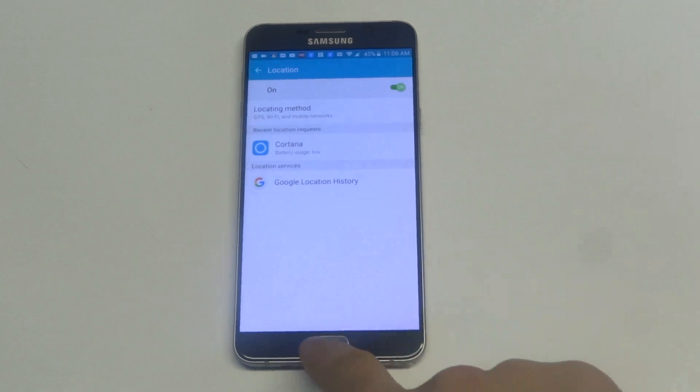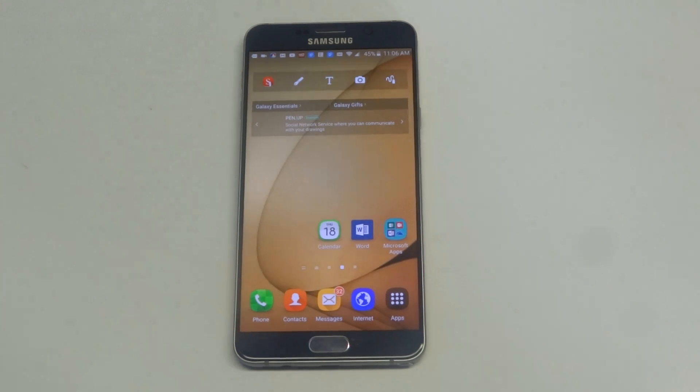That's pretty much the top three things you want to look for. You could also try updating your phone, because it'll help with any software glitches that could be preventing your GPS app from working.